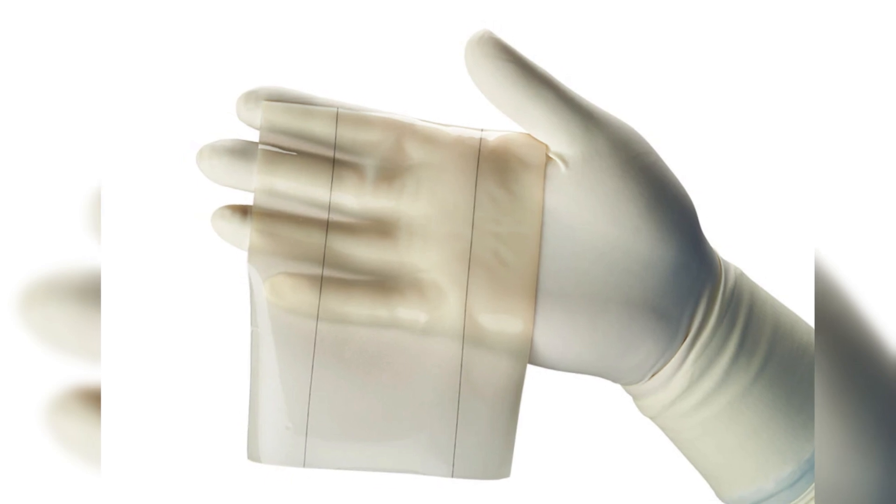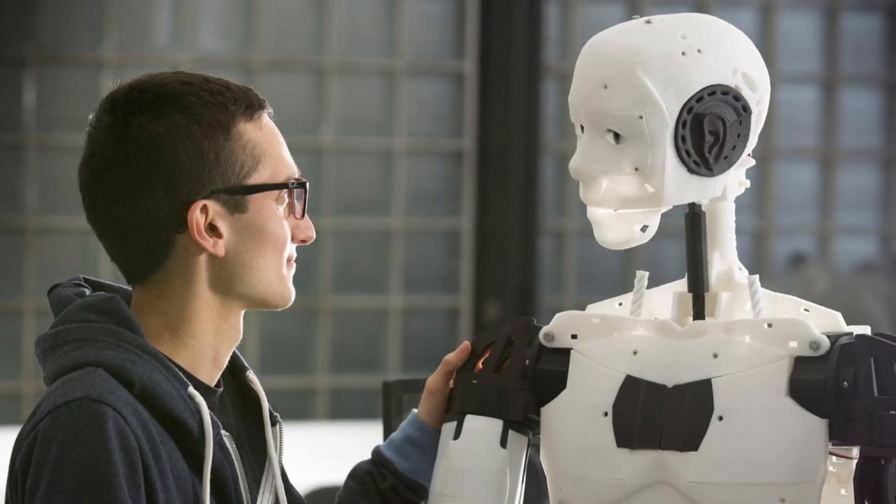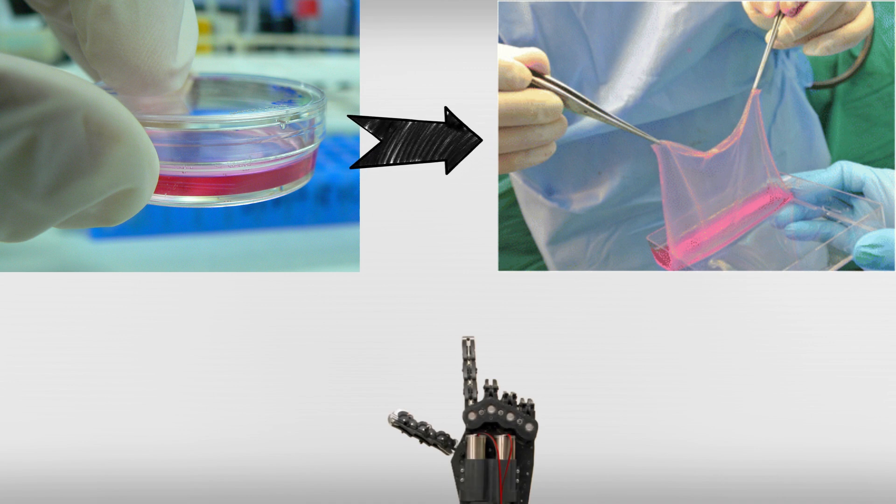This biohybrid material offers unique properties compared to traditional materials like silicone, providing new potential in the field of robotics and beyond. The process involves culturing human skin cells to form a sheet of living skin, which is then wrapped around a robotic finger.